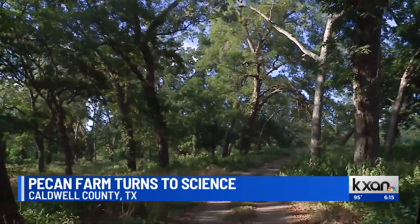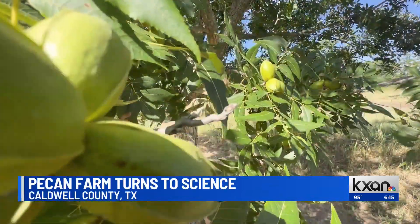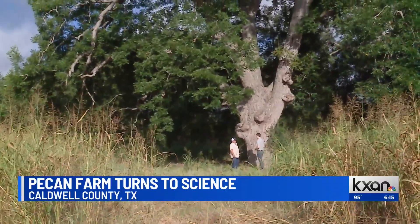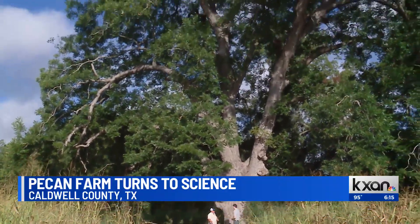This part of Texas is the native homeland of the pecan. Along the banks of the San Marcos River in Caldwell County, ancient pecan trees — this one here, for instance, might be 300 years old.